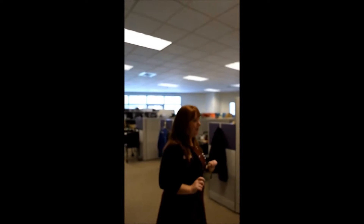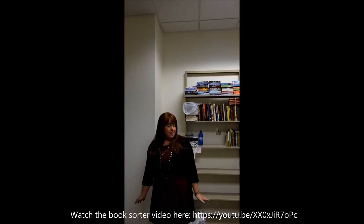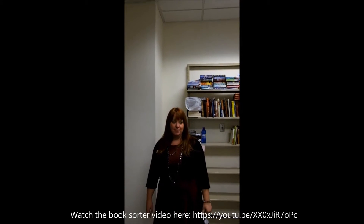And then we're going to show you the book return. So if you've ever driven up and returned your books through the drive-up book return, we're going to show you where they go. This is the inside of where you drive up to return books. This is where they come in and then we take them into the sort room and are able to check them in.